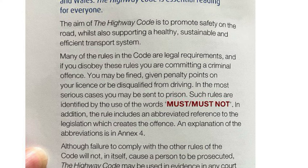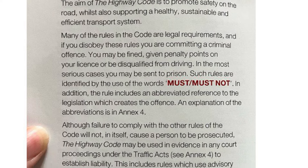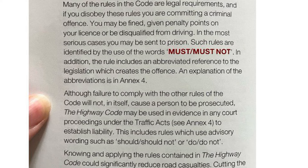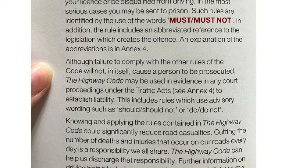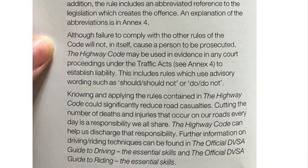However, it is under the category of 'should', 'should not', or 'do', 'do not', which as you can see from the writing here says: although failure to comply with the other rules of the code will not in itself cause a person to be prosecuted, the Highway Code may be used in evidence in any court proceedings under the Traffic Acts to establish liability.